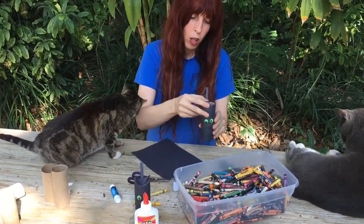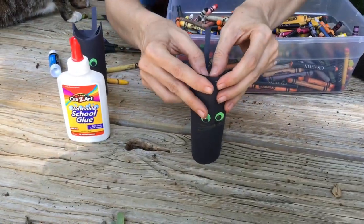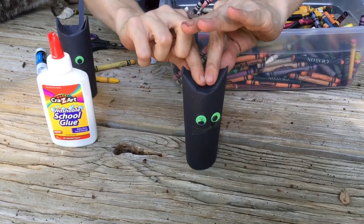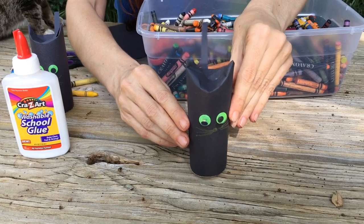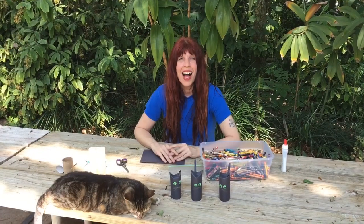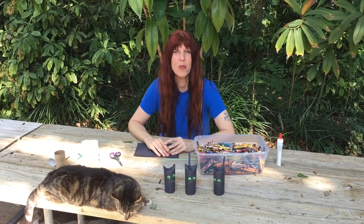The last thing our cat needs is ears. Fold the toilet paper roll in the front, in the center, and it creates two ears. Now you have your cat! I hope you enjoyed your visit to Flamingo Gardens today and finding the different animals and plants that begin with the letter C.